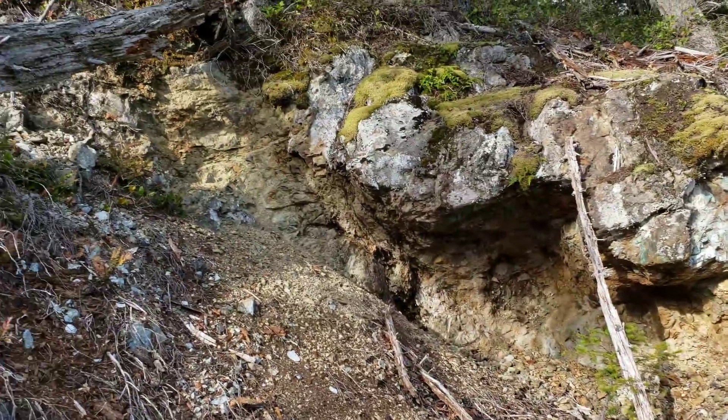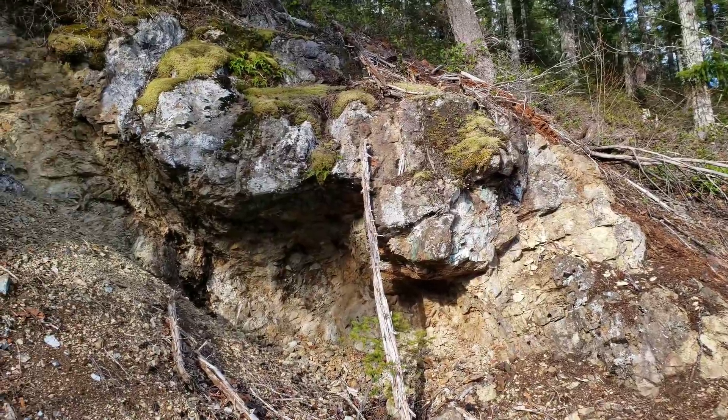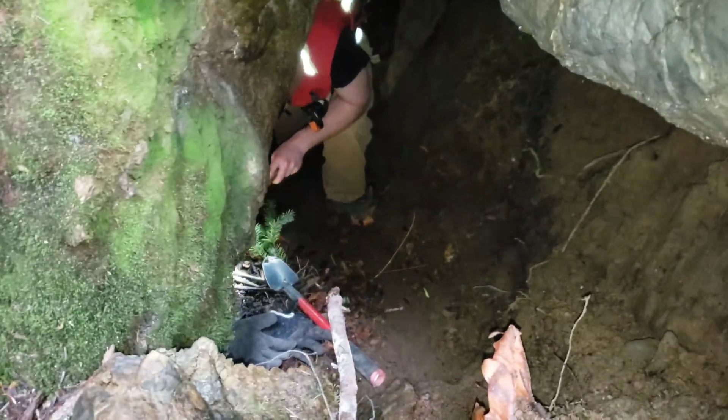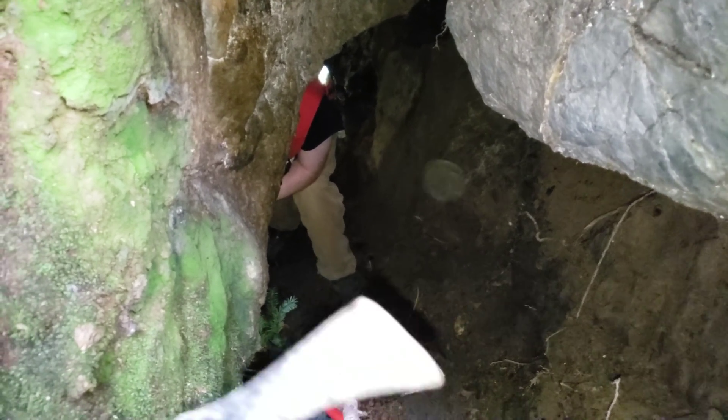You can see another open cut up here. Lots of malachite staining underneath there. So we're down in the shaft a little — you gotta sneak through here and it opens up into a little room. We're gonna pull a sample off the wall. The collapse looks like it's a little worse than we thought.